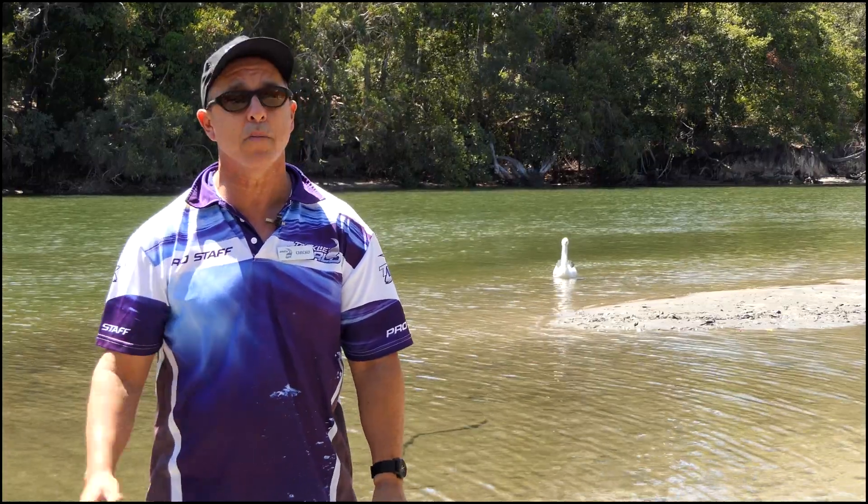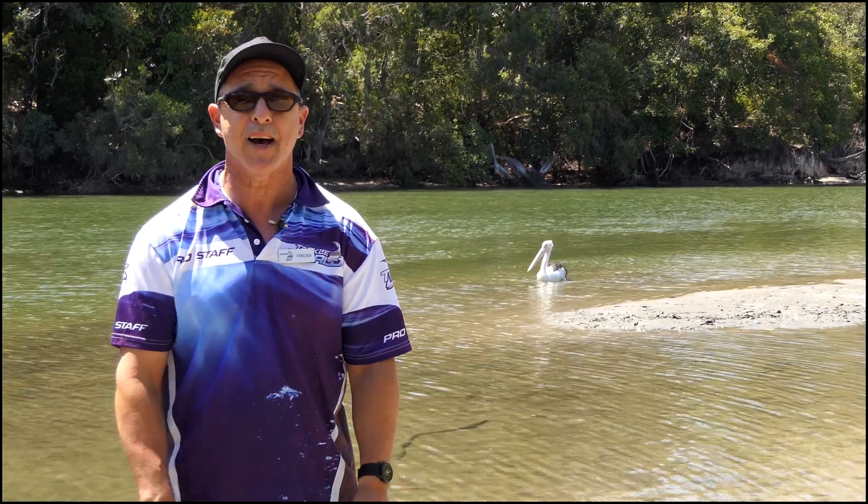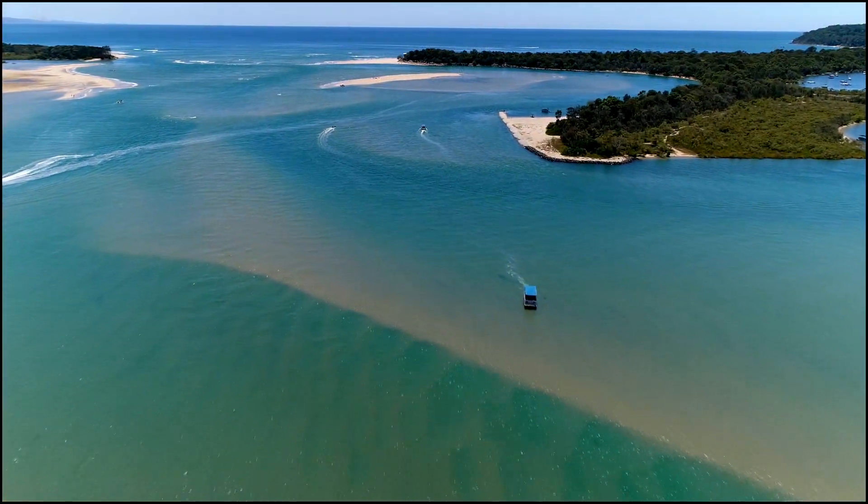So I'd say this afternoon, tomorrow morning, there's a little window there — get offshore and have a little crack. But let's have a look at the aerial view taken yesterday. It's looking really good.